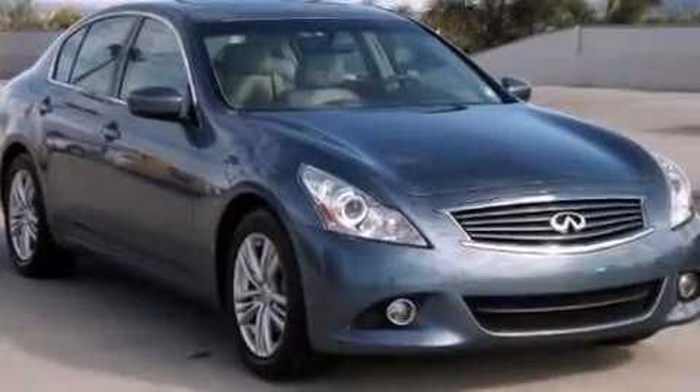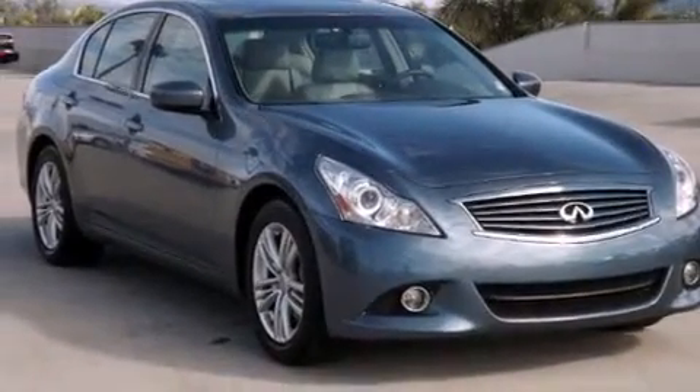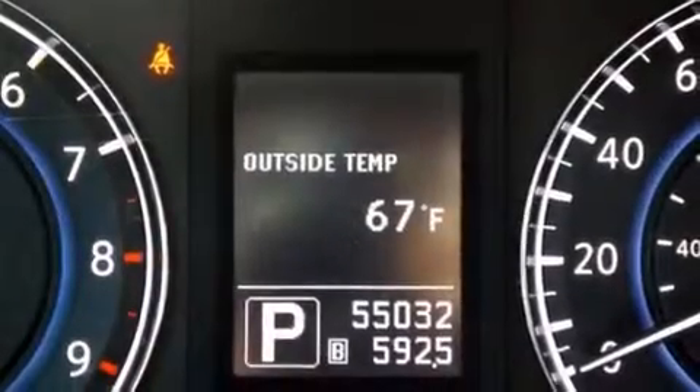This vehicle has less than 55,000 miles. With an EPA estimated rating of 27 miles per gallon on the highway, its fuel efficiency will save you time and money.